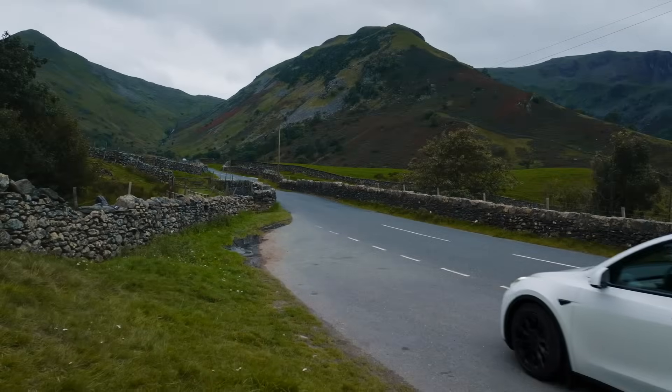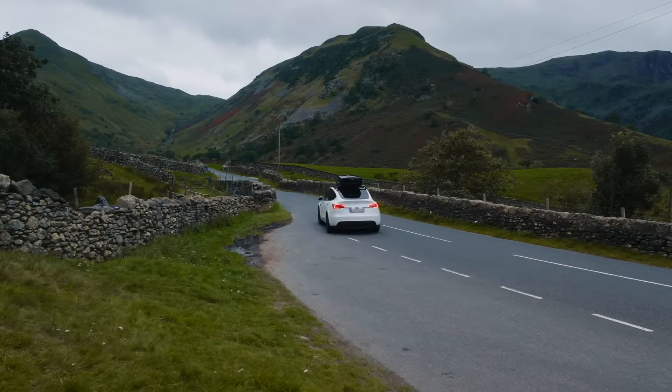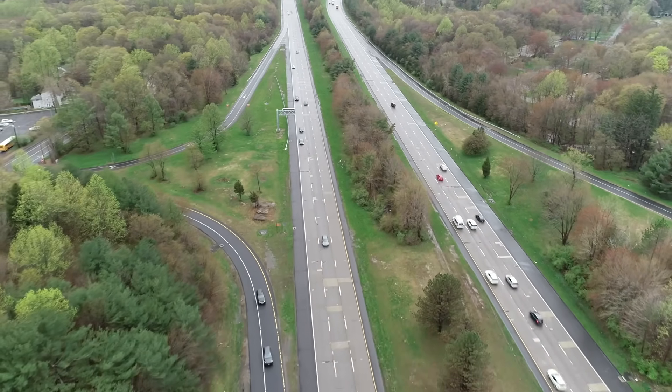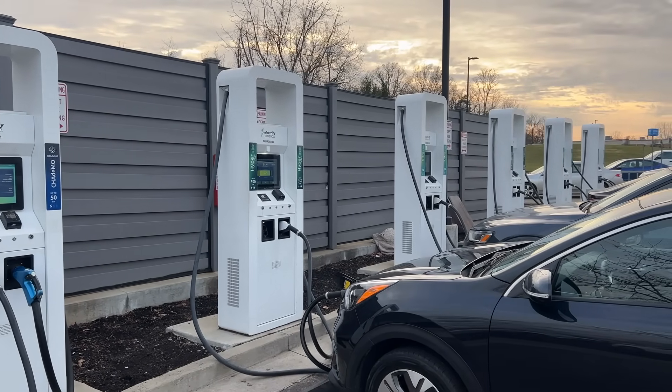When we talk about electric vehicles, or EVs, it's easy to picture a future that's sleek, quiet, and emissions-free. Cities with clean air, highways filled with silent Teslas, and gas stations replaced by charging ports. It's the dream, right?